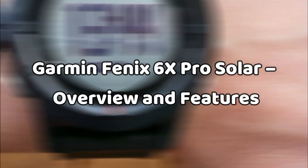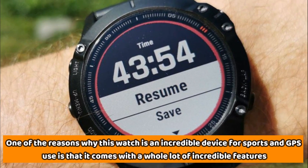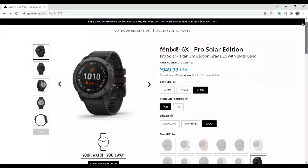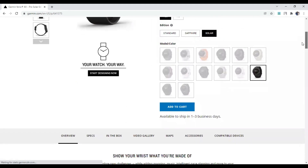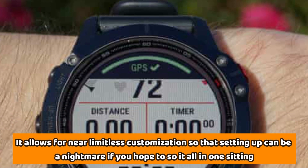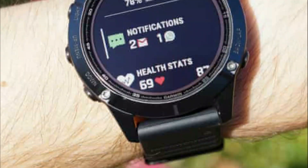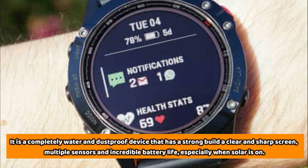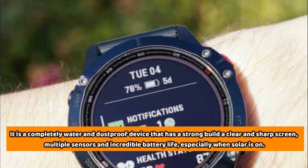Garmin Fenix 6X Pro Solar overview and features: one of the reasons this watch is an incredible device for sports and GPS use is that it comes with a whole lot of incredible features. Apart from being overly durable and capable of handling whatever you throw at it, this watch comes with a world of functions. It allows for near-limitless customization, and is a completely water and dustproof device with a strong build, clear and sharp screen, multiple sensors, and incredible battery life, especially when using solar power.